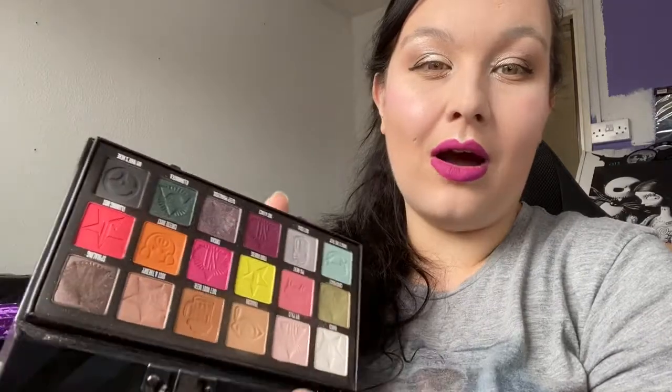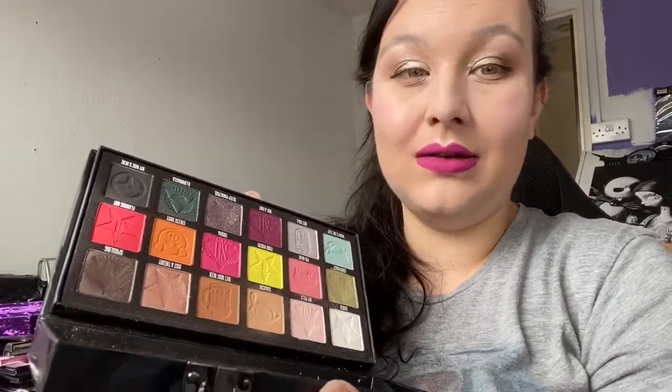Next is the Conspiracy palette — the Shane Dawson x Jeffree Star palette. Sorry to keep harping on about him, but I do own quite a few of his palettes and I do like this formula, so I'm keeping this one. Don't judge me — I've spent money on it.